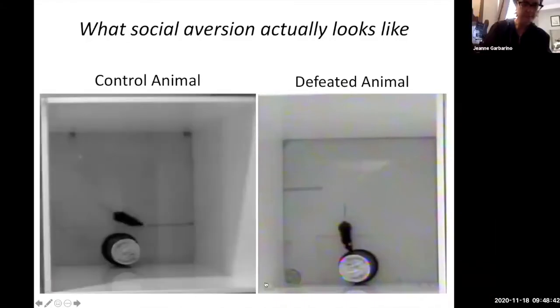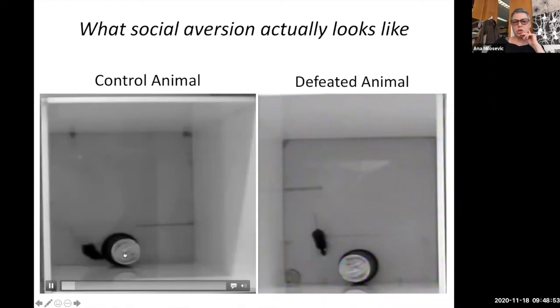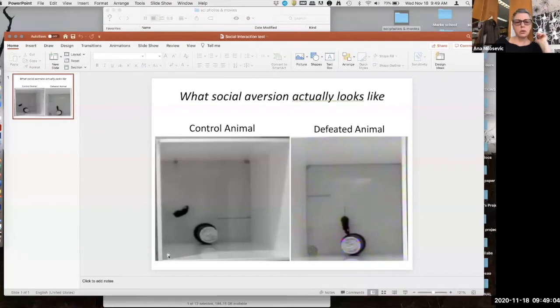This is a control, so-called normal mouse, and look how different they are — the unknown mouse is here in the enclosure. This one goes in the corner and just sits there. This is one of the tests we use to detect depressive mice.